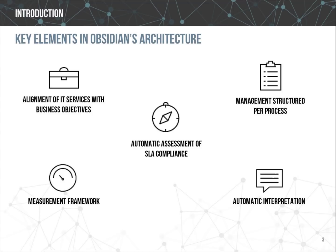The key elements of Obsidian's architecture are very important to our presentation, because Obsidian belongs to a new generation of intelligent service monitoring tools whose objective is to provide useful information to support business processes and decision making. Obsidian integrates advanced statistical techniques as well as artificial intelligence algorithms to provide a holistic view of IT service performance.